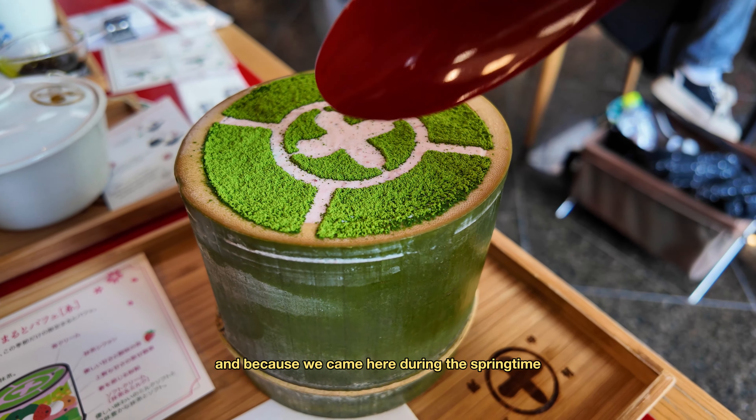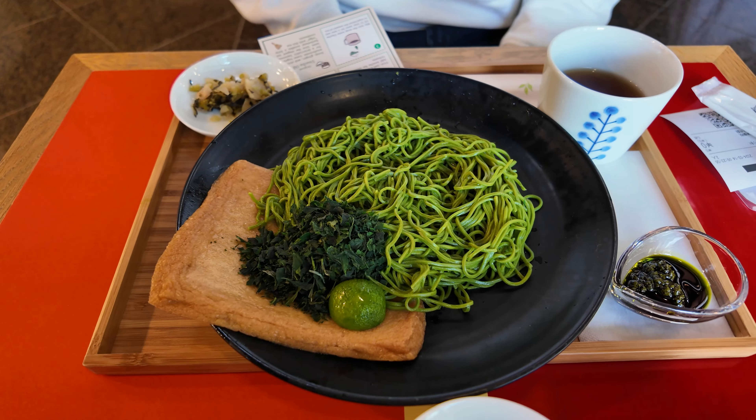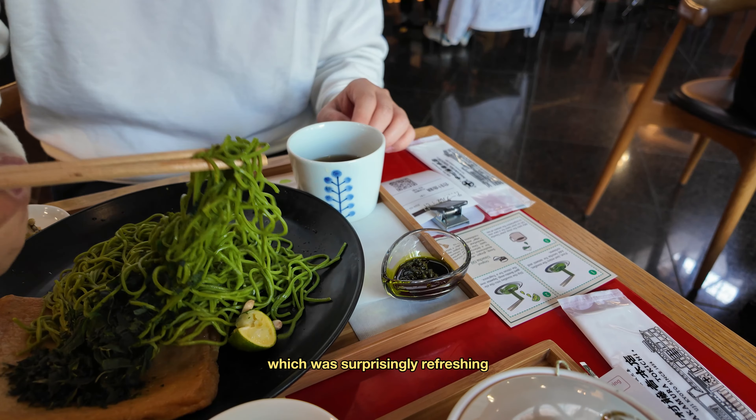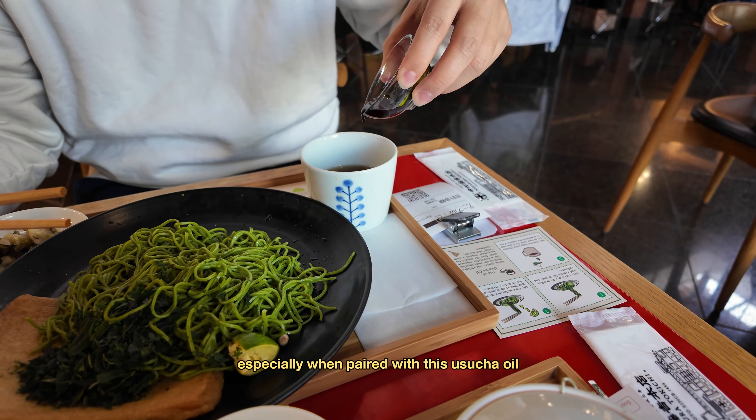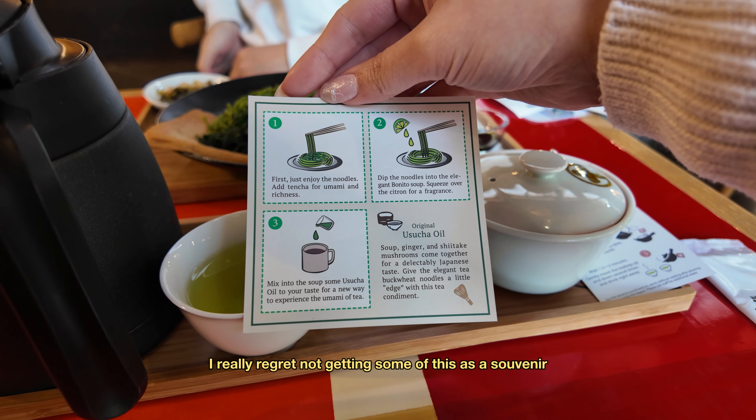And because we came here during the springtime, we were also able to try this beautiful strawberry matcha parfait. Since it was our first meal of the day, we did order their green tea soba, which was surprisingly refreshing, especially when paired with this osucha oil. I really regret not getting some of this as a souvenir.